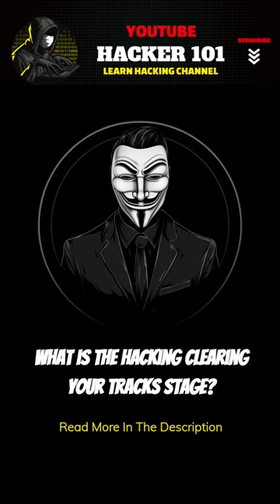One way to do this is to use a tool that deletes your browsing history. You can also delete files that you downloaded during the hacking process.